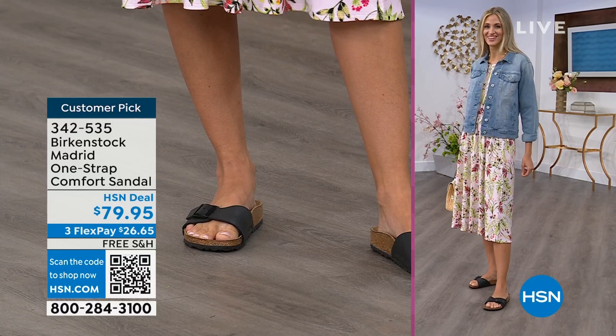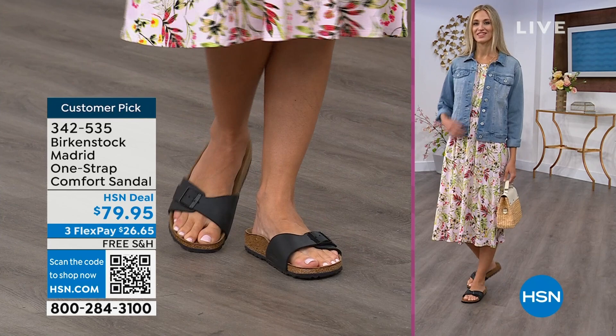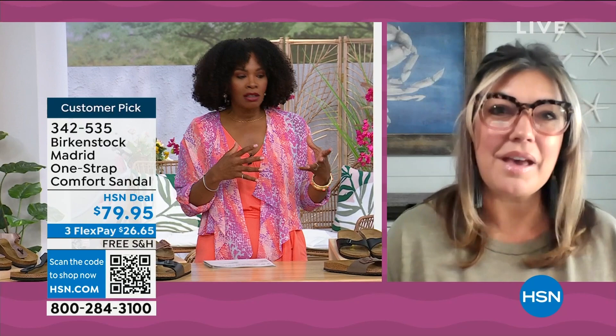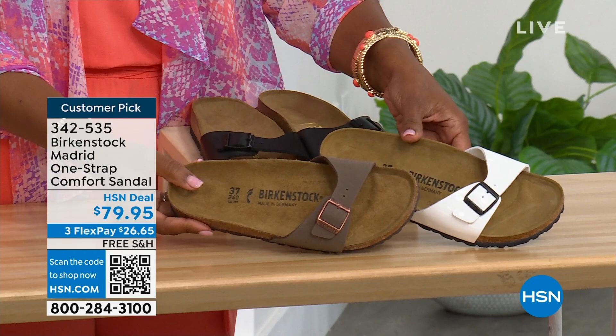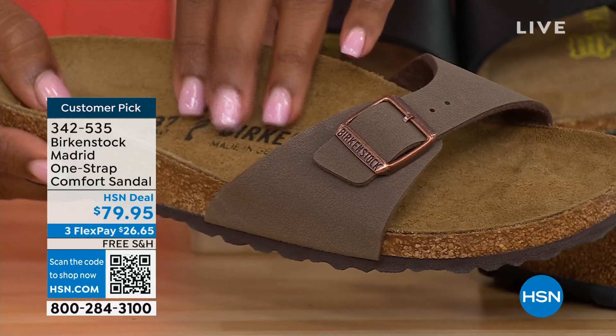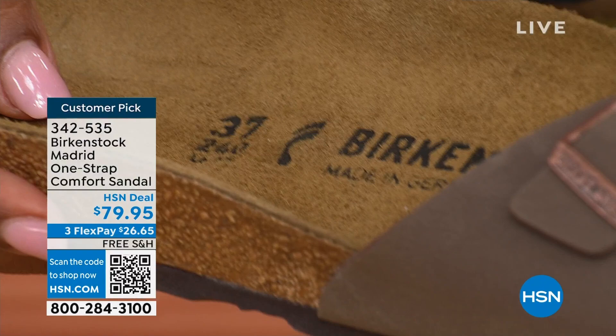Birkenstock's iconic look is one reason it's been around all these years, but the reason it continues to be a favorite is because of the comfort. When you wear your Birkenstocks, they become your shoe — you don't have to fit into the shoe; the shoe becomes yours. It contours to your foot and gives your right and left foot what they each need for comfort. When you have something that feels like it was made for you, that's all you want to wear.